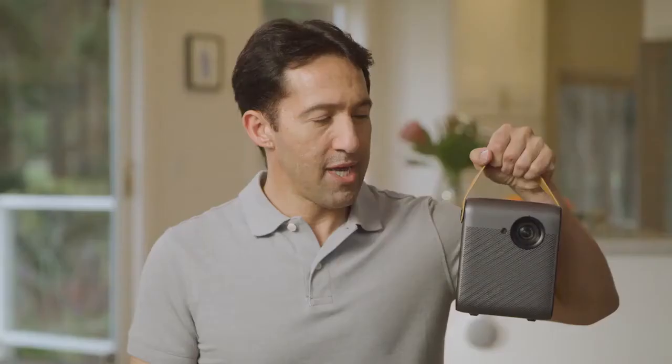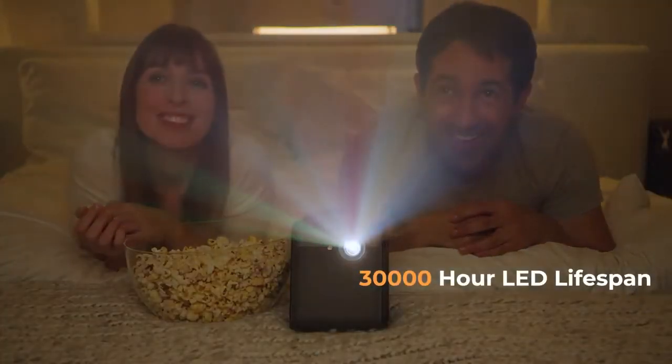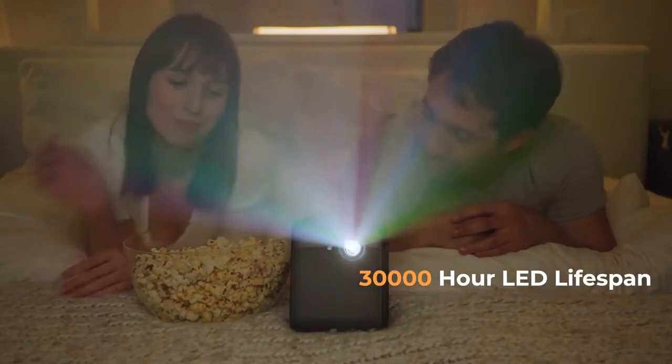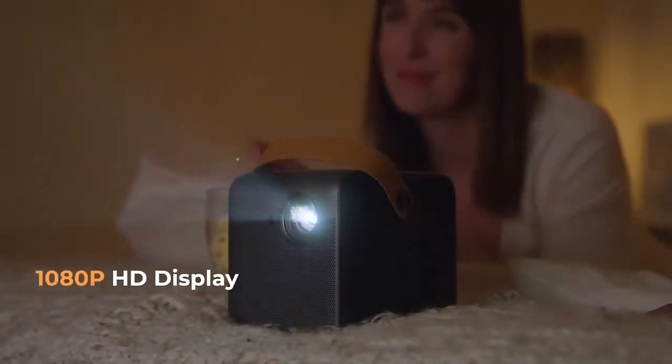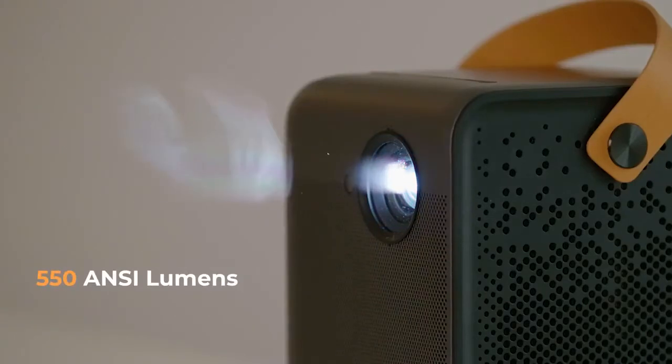Introducing the 4Movie Dice, the most easy to use and brightest portable projector on the market today. The 4Movie is an important member of the Xiaomi ecosystem, and using the most advanced technology, it features a 1080p full HD display and an output of 550 ANSI lumens.